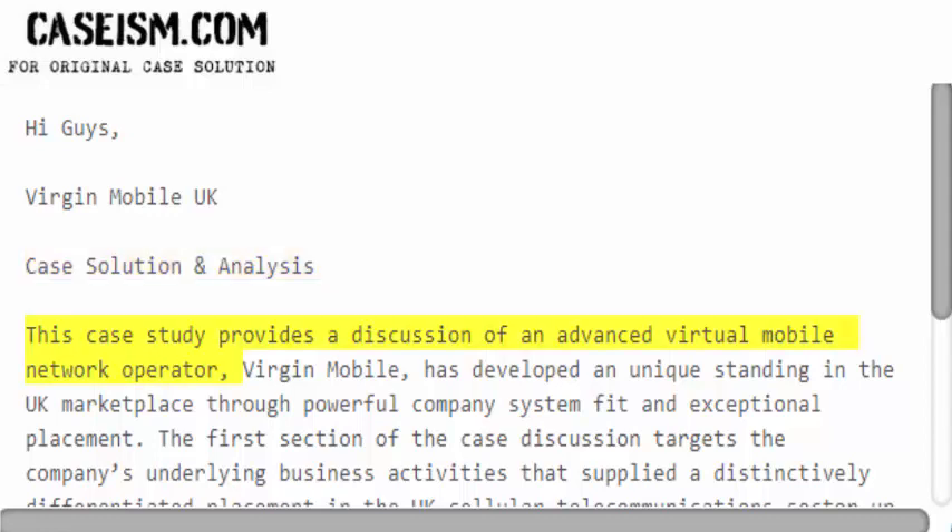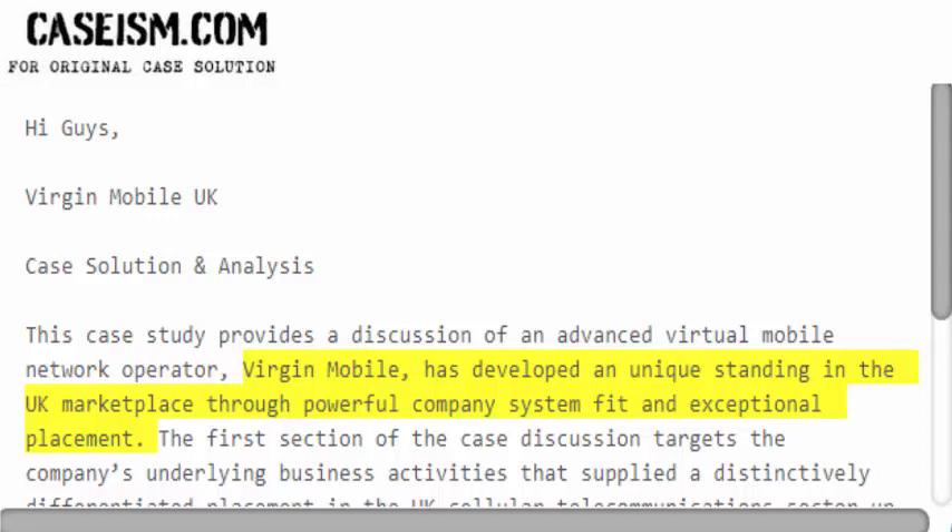This case study provides a discussion of an advanced virtual mobile network operator. Virgin Mobile has developed a unique standing in the UK marketplace through powerful company system fit and exceptional placement.